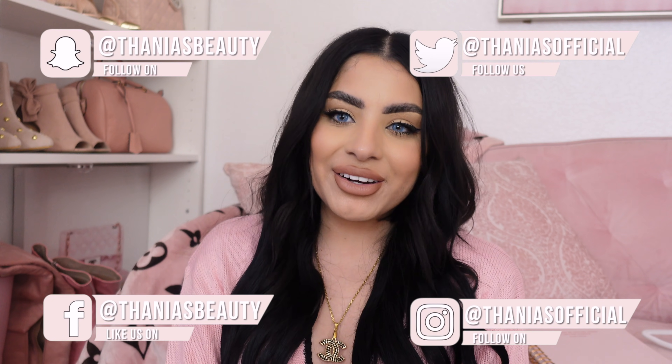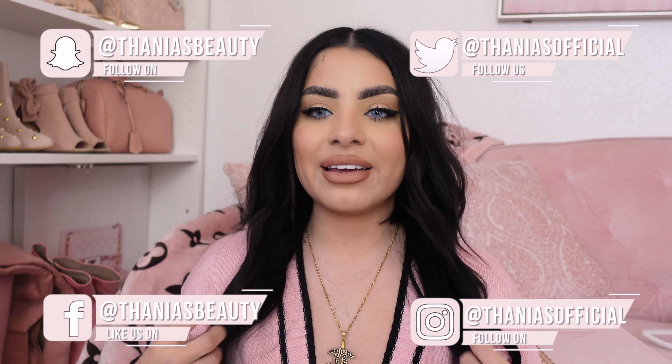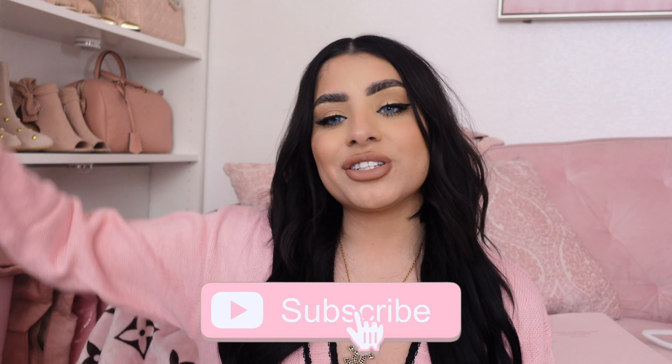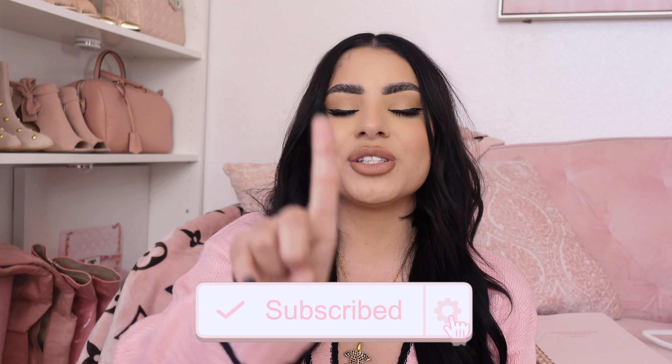Hey pretties! Welcome back to my channel. If you don't know me, my name is Tania and I film all kinds of pink, girly, beauty, fashion, and lifestyle videos on this channel. So if that's something you're into, make sure you hit the subscribe button down below and push bell notifications so you don't miss any of my videos.